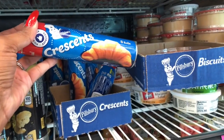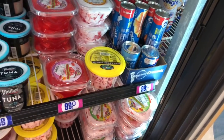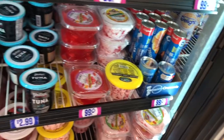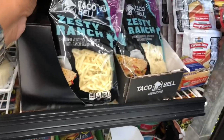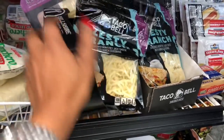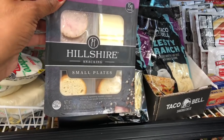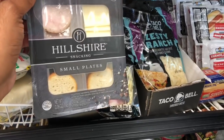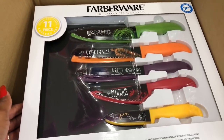They have the crescent eight-roll count for only 99 cents — that is a great deal. They also have the buttermilk biscuits, the smaller cans, available for 99 cents. Another great find is the Zesty Ranch by Taco Bell, the shredded cheese, and it looks like they brought back the Hillshire Snacking small plates, also only 99 cents.